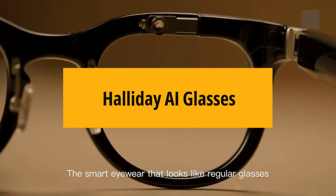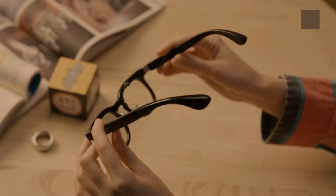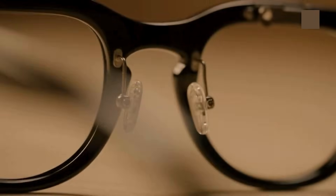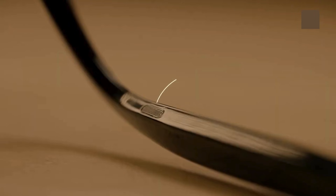Halliday AI glasses look sleek and lightweight, with a minimal design. But inside, they pack powerful tech like a high-res display, voice assistant, and built-in AI processor.